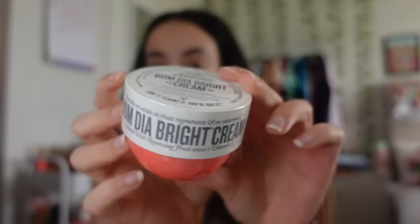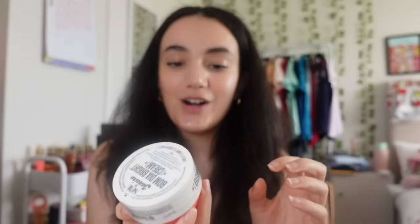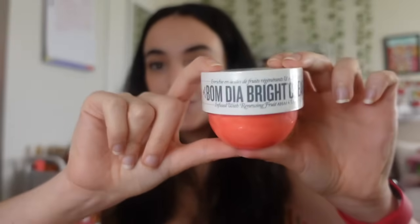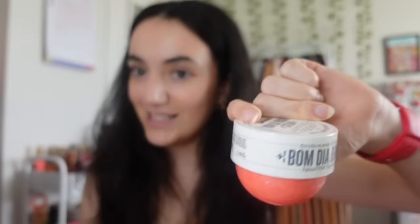Next I got the Sol de Janeiro bum bum cream in number 40. I already have the number 61 yellowy one and the new Rear Radiance one, so now I have number 40 to add to my collection. I've been really wanting to try the other scents and I'm so excited to try this.